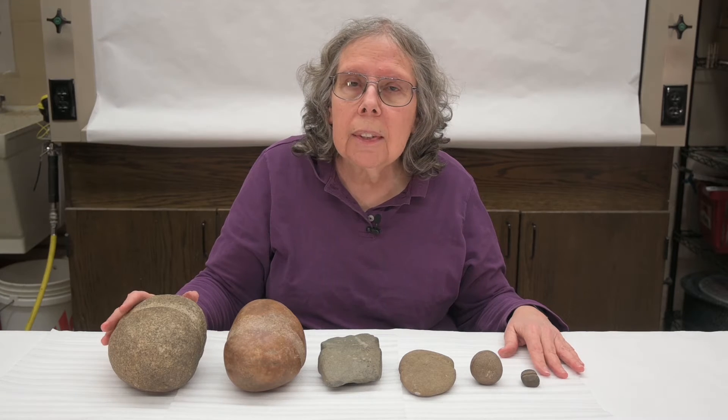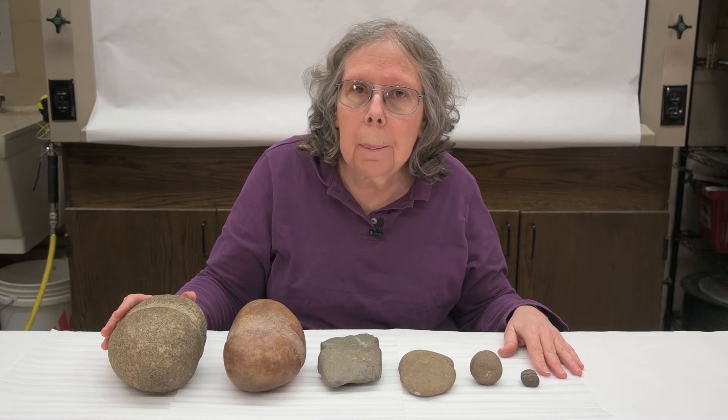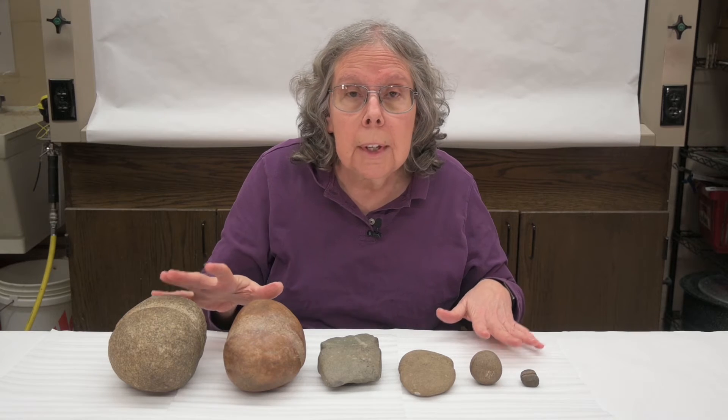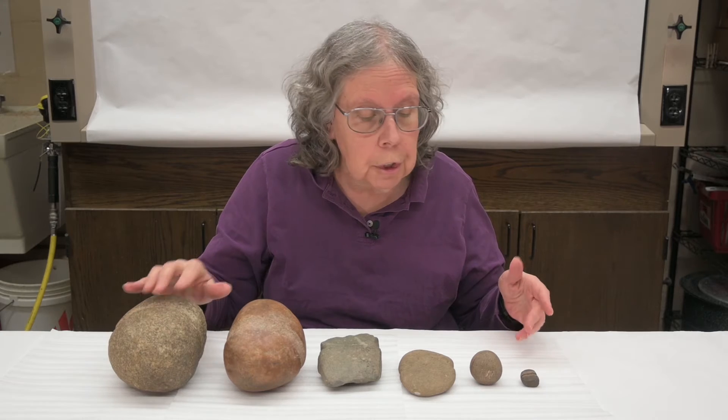I have here six rocks, all of which have a groove in the middle. I want to talk about what makes some of them net sinkers, axes, and mauls — three different kinds of tools, but similar kinds of overall structure.